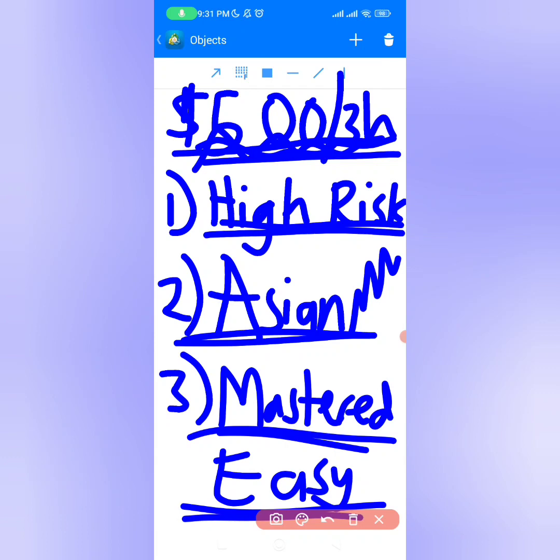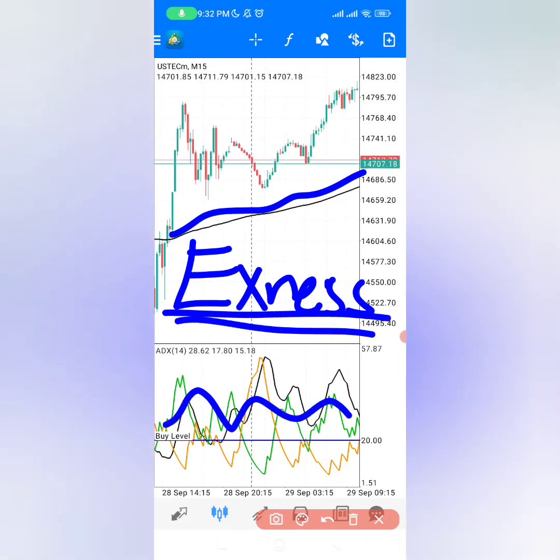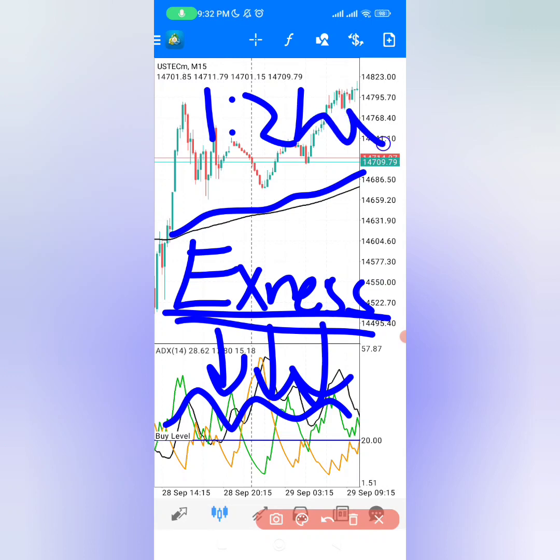Let me show you the exact strategy and how to set up everything. To make money with this strategy, you only need a 200 moving average and the ADX at the bottom. The most important thing is you must be using a good broker like Exynis, so open your account today using the link below and take advantage of the good leverage, which will allow us to place as many trades as possible. This broker also offers fast deposits and withdrawals, which are the best in the market.